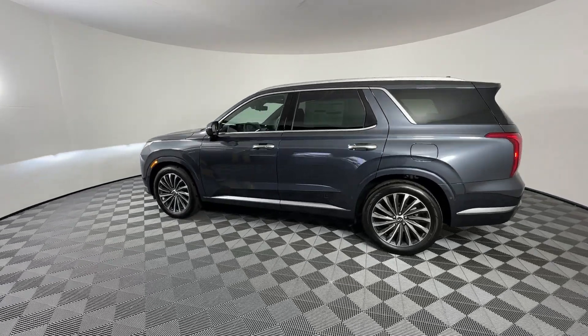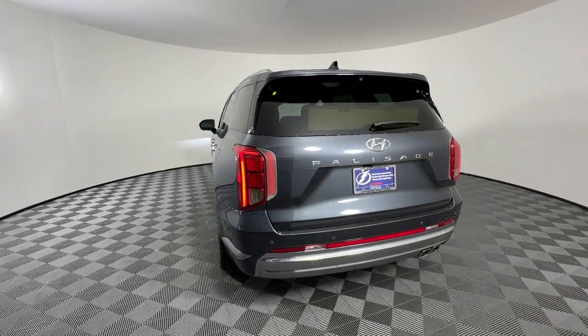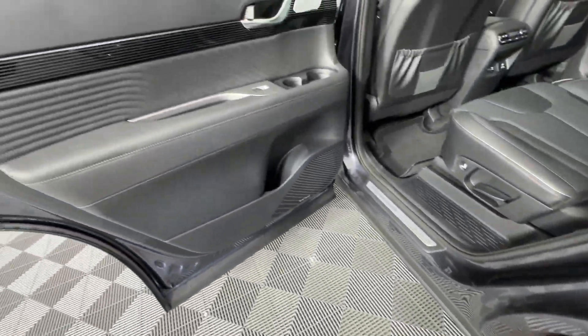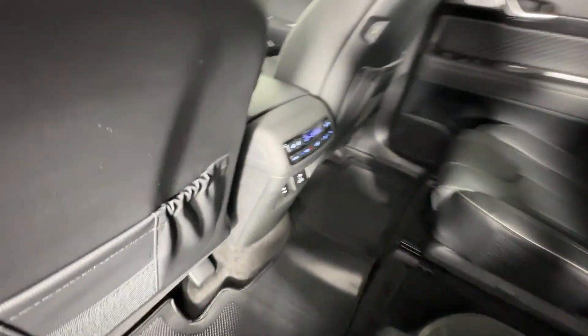These are just some of the great options this vehicle comes with: heated steering wheel, Apple CarPlay and/or Android Auto, head-up display, heated and/or cooled front seats, moonroof, keyless entry, navigation system, heated driver seat, satellite radio, and backup camera.